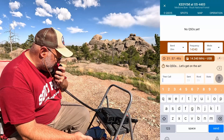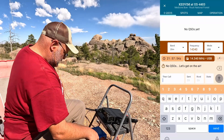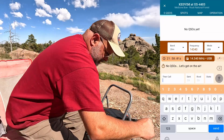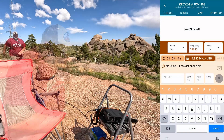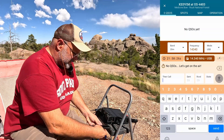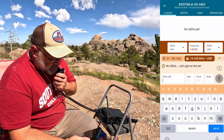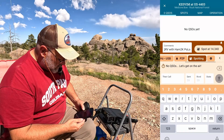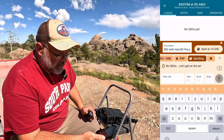Kilo Echo Zero Victor India Mike, is the frequency in use? SWR was pretty high — didn't get my whip all the way up. Just didn't get the last section all the way up. Kilo Echo Zero Victor India Mike, is the frequency in use? I'll go to spotting — spot at 14.340. Could it be that easy?